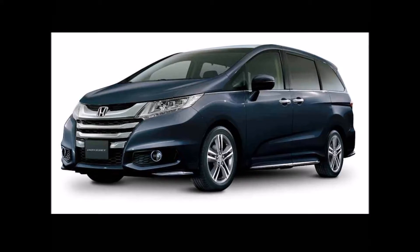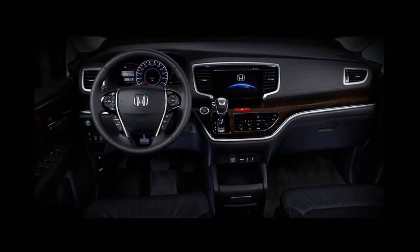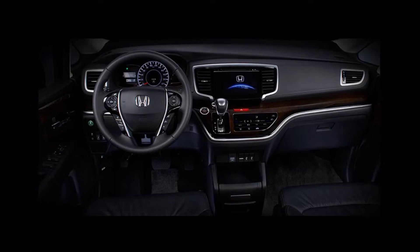Additional safety features include hill start assist (HSA), vehicle stability assist (VSA), and emergency stop signal. The 2017 Honda Odyssey XV Navi is powered by the 2.4-liter i-VTEC four-cylinder petrol engine.